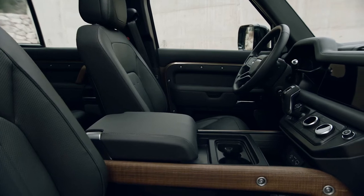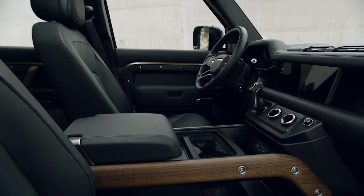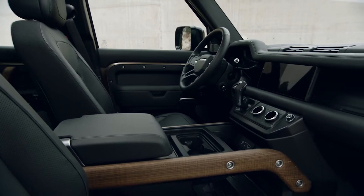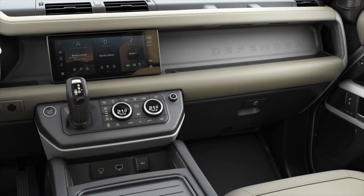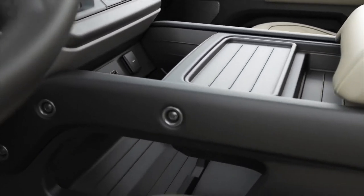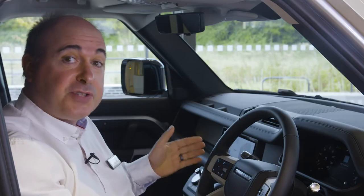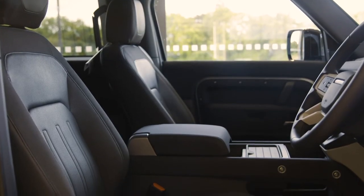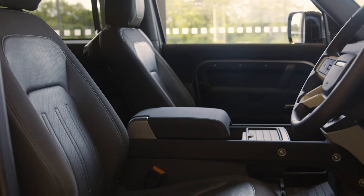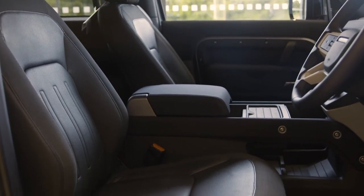The cabin continues a rugged, practical theme with hard-wearing seat coverings, a rubber floor with flat door sills to allow a thorough internal rinse, and large utilitarian storage areas. Seating configuration allows for five or six occupants, or up to seven in the 110. As standard you get a walkthrough space between the front seats, and you can choose to replace that with a centre console which can incorporate a fridge or a folding jump seat.